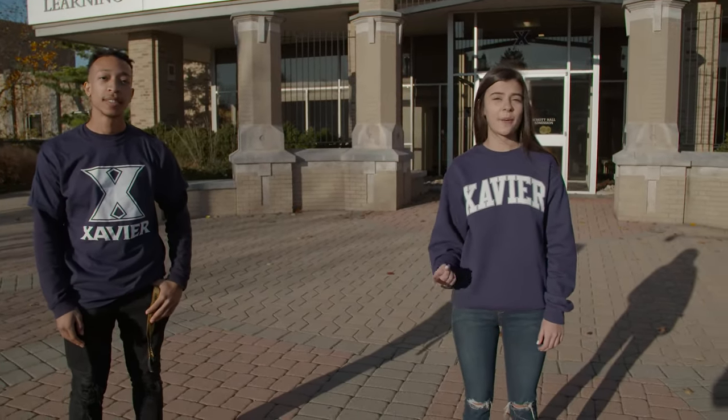Today we're going to be showing you our top ten favorite places on campus. Right now we're at our first stop, which just so happens to be the first stop for most of our visitors to Xavier — the admissions building, or as it's most commonly known, Walter Schott Hall. Here is where the admissions team will help you with your application, financial aid, and so much more.